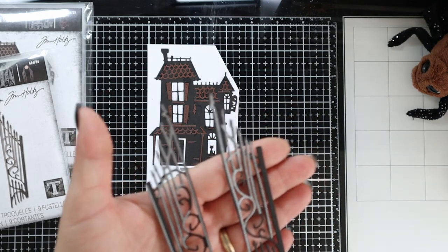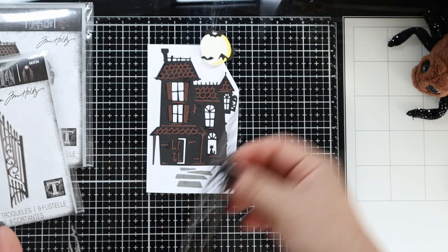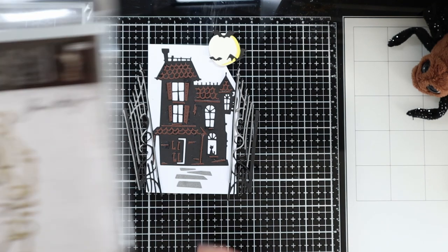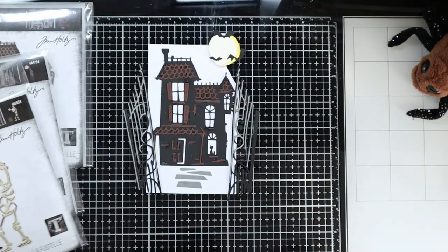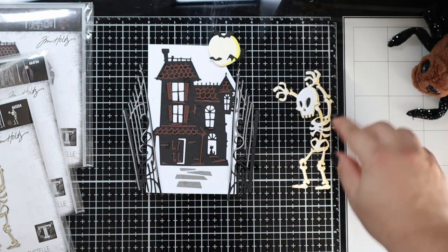It comes with the moon and some bats - look how pretty it will look! Then we have Mr. Bones, and he comes with the tombstone and some graveyard pieces.